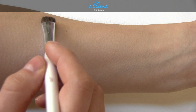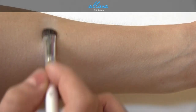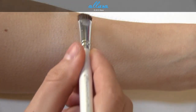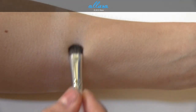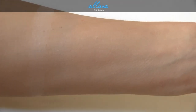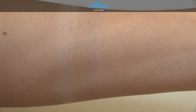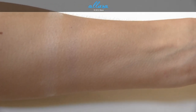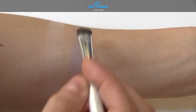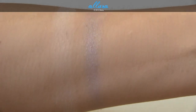White is a matte white shade, great for on the lid or highlighting under the brow bone. Tin is a lavender purple shade with a hint of gray. It doesn't transfer onto the skin very well on the first pass — the metallic formula seems to be an issue — but a second layer with more pressure brings out decent color payoff.